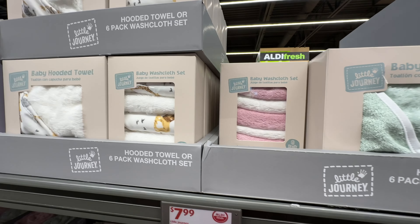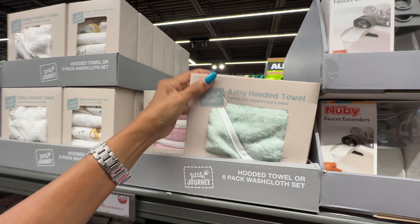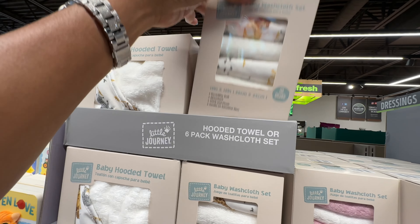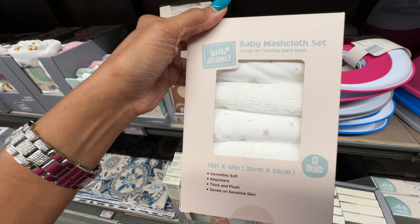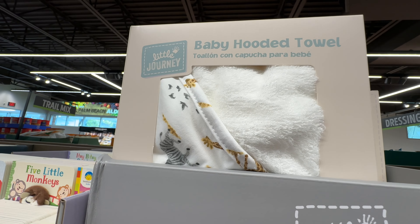The washcloths come in green and white, pink and white, and gray and white. They also have hooded towels in pink and white with the same colors. Over here there are some animal print designs, and also flowers and what look like stars.